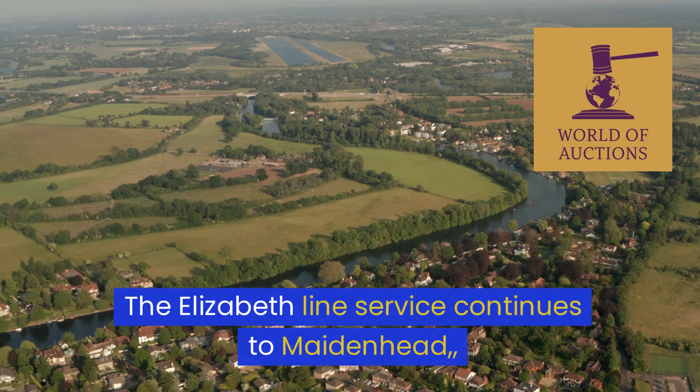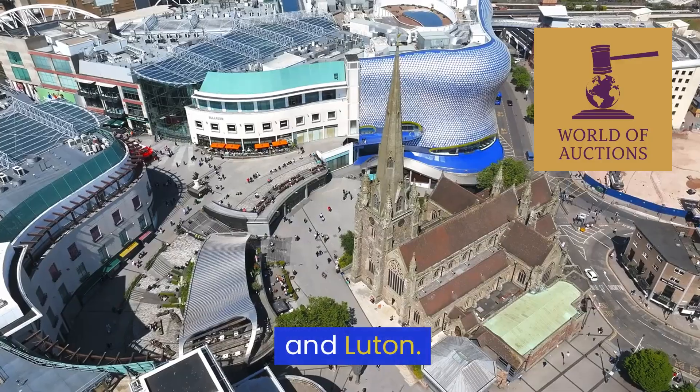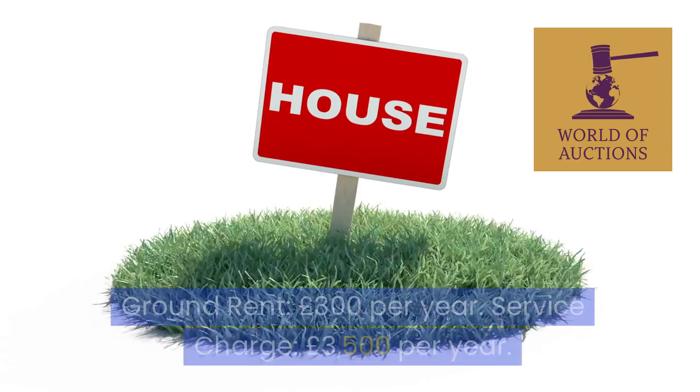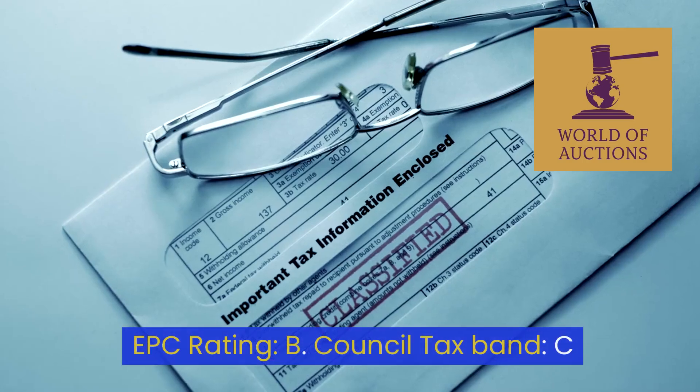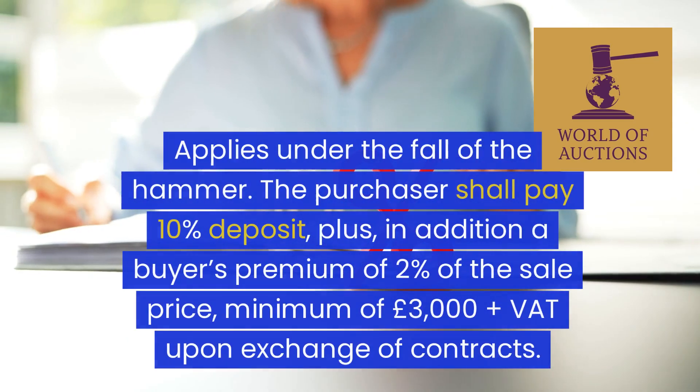The City of London Airport is 11 miles away, providing links to Heathrow. The Elizabeth line service continues to Maidenhead and Reading. The tenure is leasehold with 991 years unexpired, ground rent £300 per year, and service charge £3,500 per year.